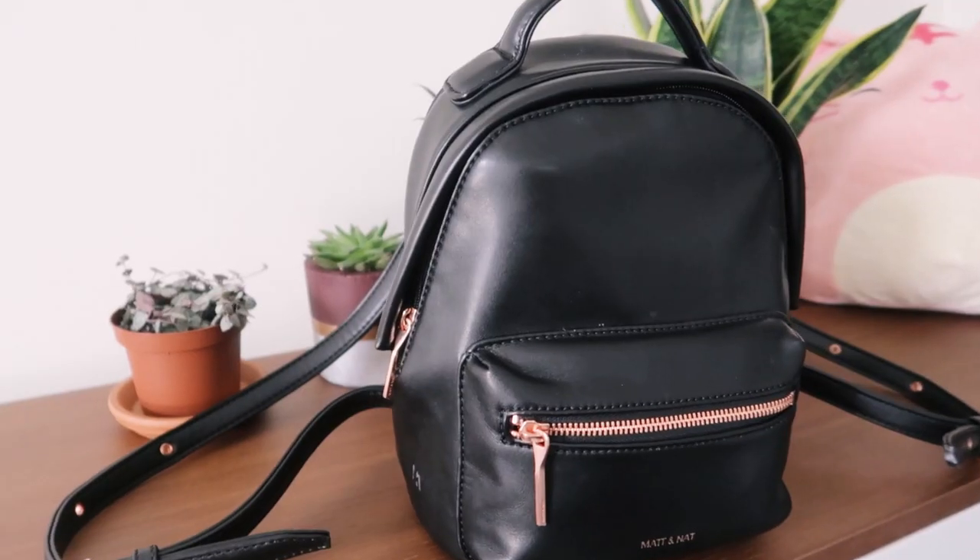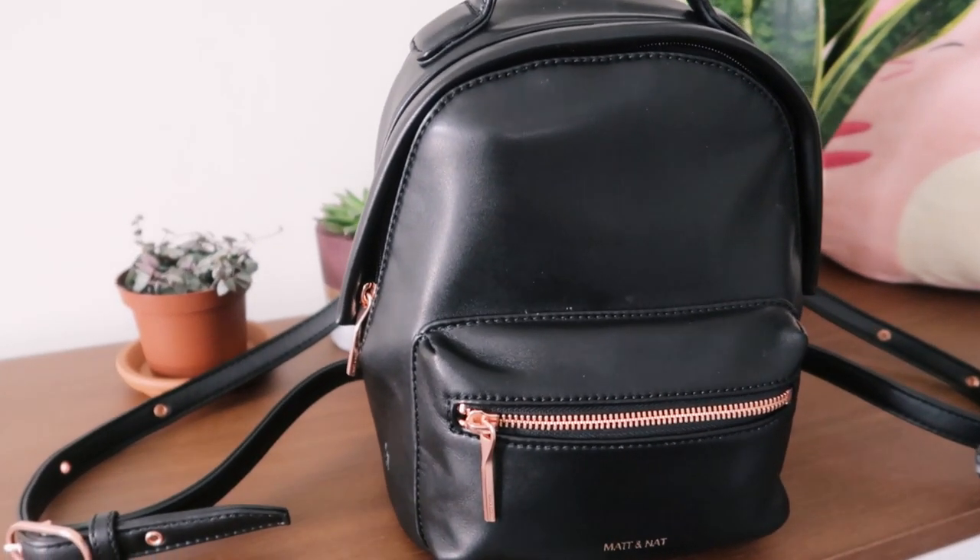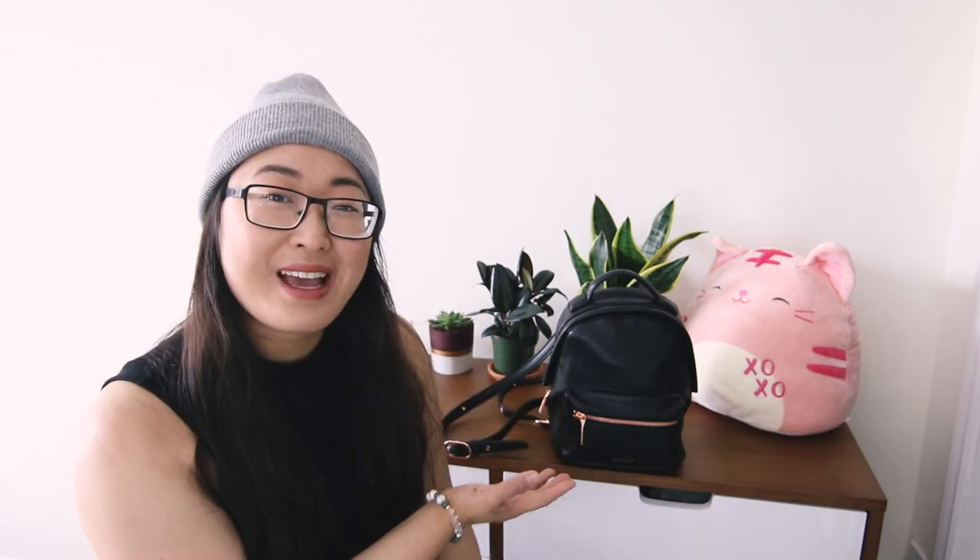I know y'all nosy, and I asked you guys on Instagram if you guys wanted to see this and you were like, yeah, I do. So I was like, alright, here it is. Here's my bag.